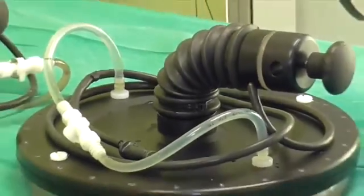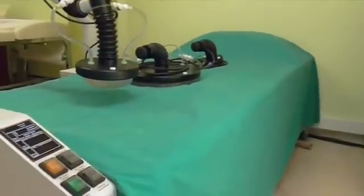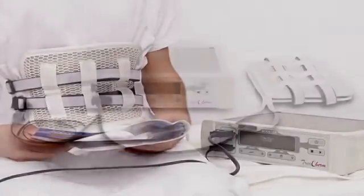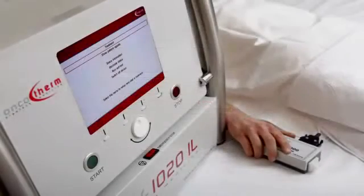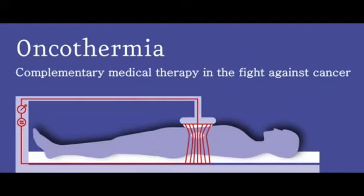The apparatus presented in this video can be used therapeutically in several ways, depending on the anatomical site and size of the tumor. Also, other apparatuses exist that are suitable for special applications. They all employ the same technological and physiological principles. The most rewarding use of oncothermia is in combination with other anti-cancer treatment modalities.